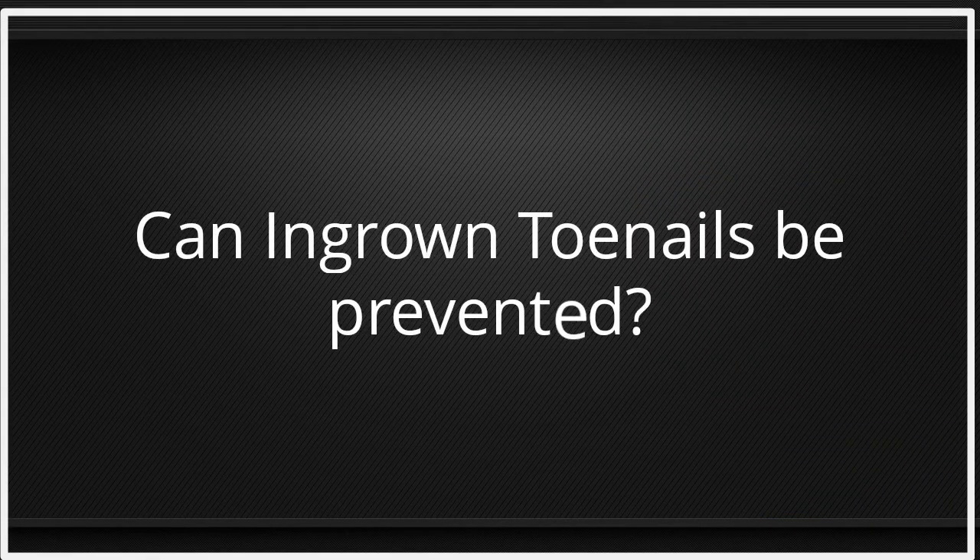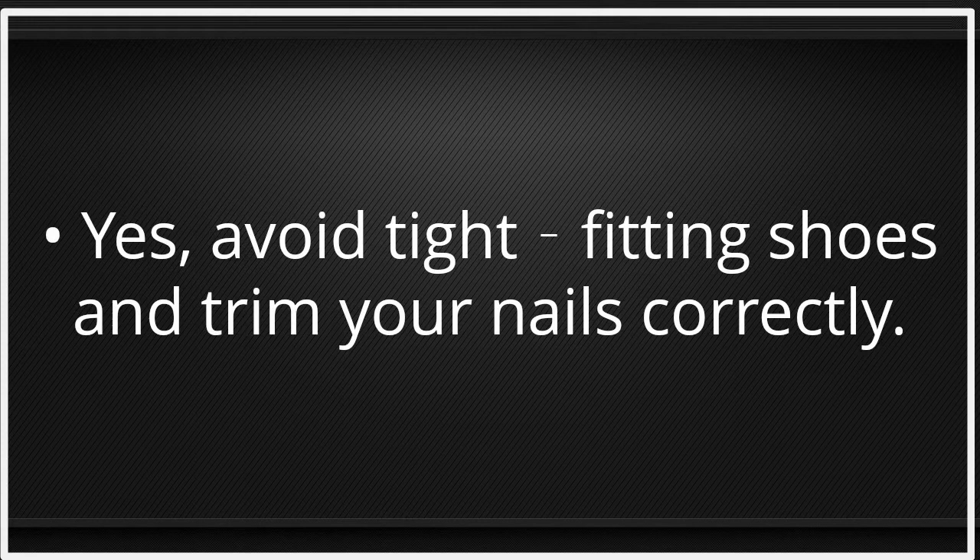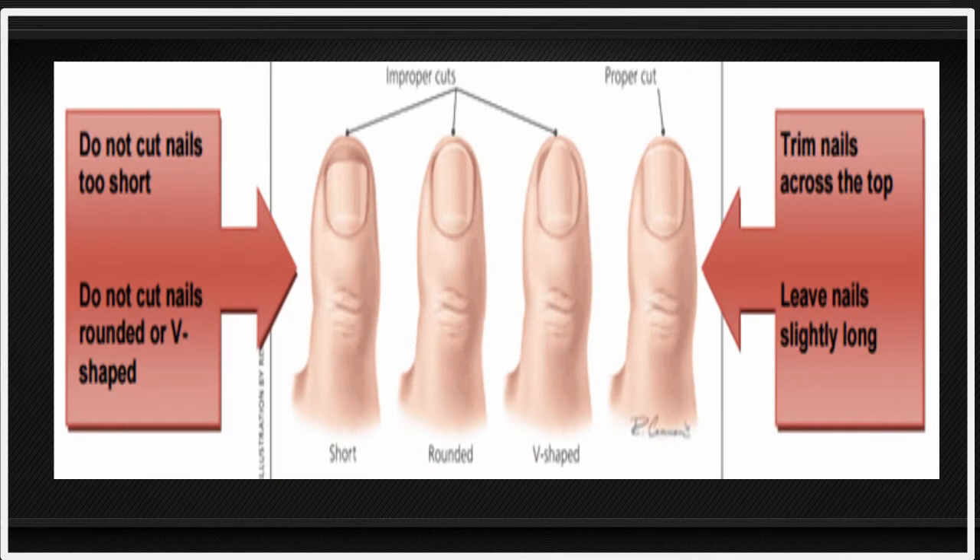Can ingrown toenails be prevented? Yes — avoid tight-fitting shoes and trim your nails correctly. You should cut your nails generally straight across, not curved, and do not cut them too short.